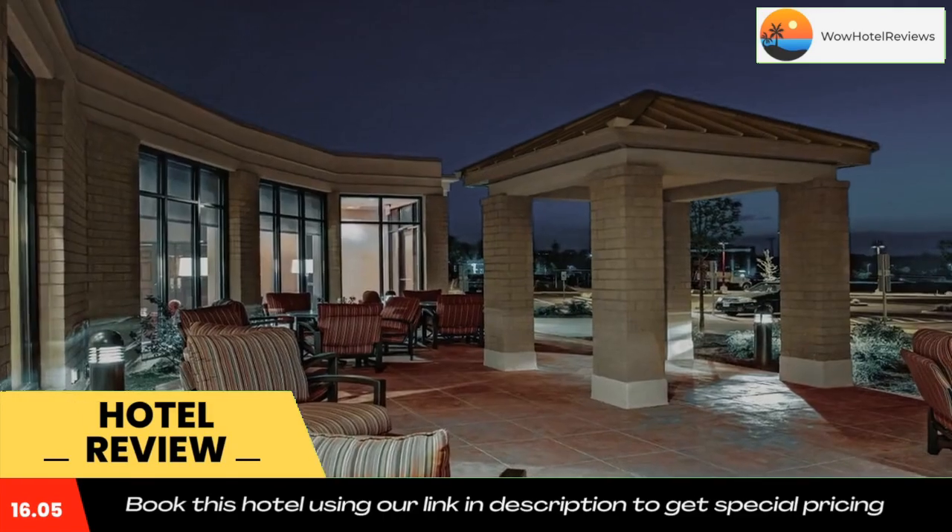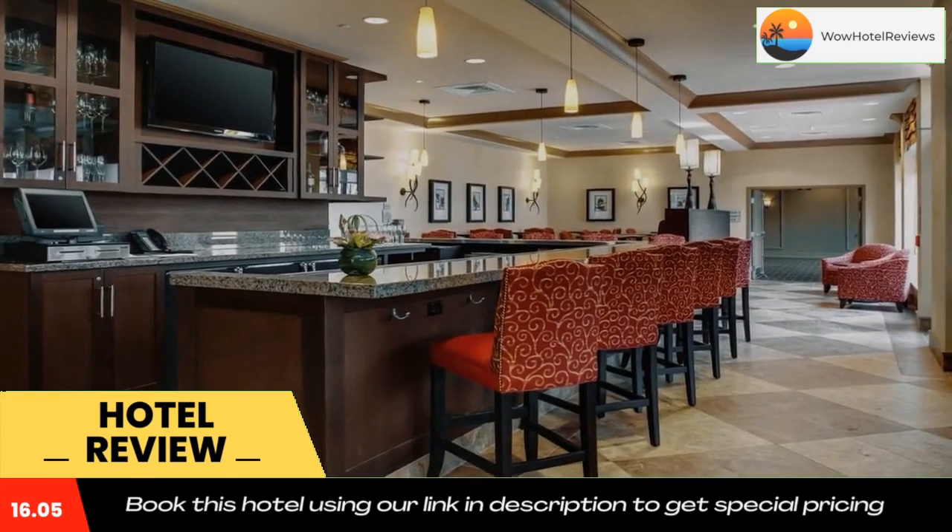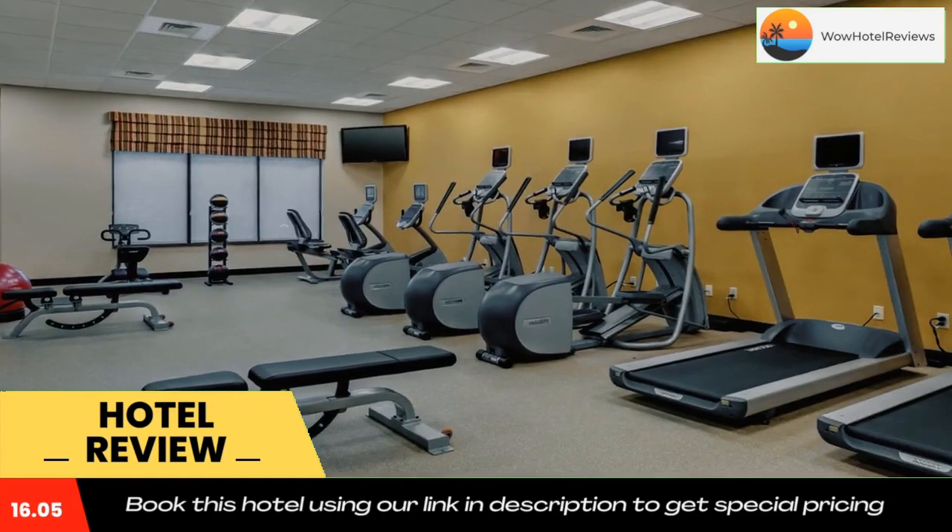Cranberry Commons Shopping Center is across from the hotel. Use our link in the description to get a special discount on this hotel. Don't forget to like and subscribe to our channel.